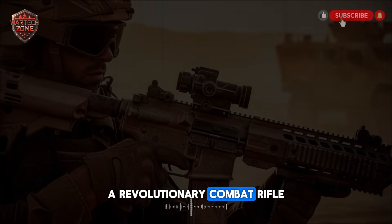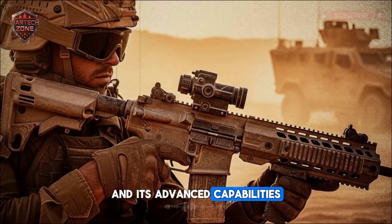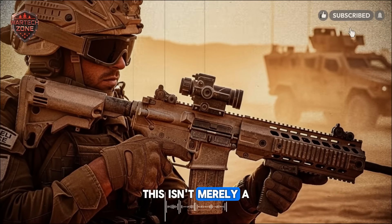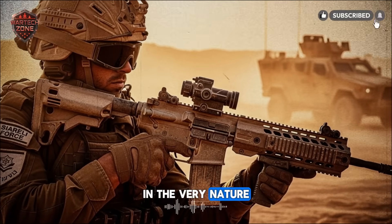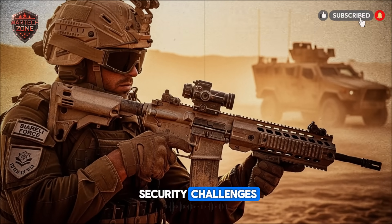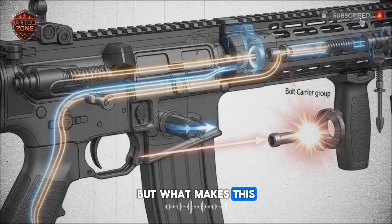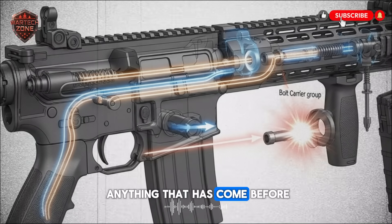A revolutionary combat rifle has just been unveiled by Israel, and its advanced capabilities are set to redefine modern warfare. This isn't merely a new firearm — it represents a fundamental shift in the very nature of infantry combat, born from the unique security challenges and technological prowess of the Israeli defense sector. But what makes this Israeli weapon so profoundly different from anything that has come before?